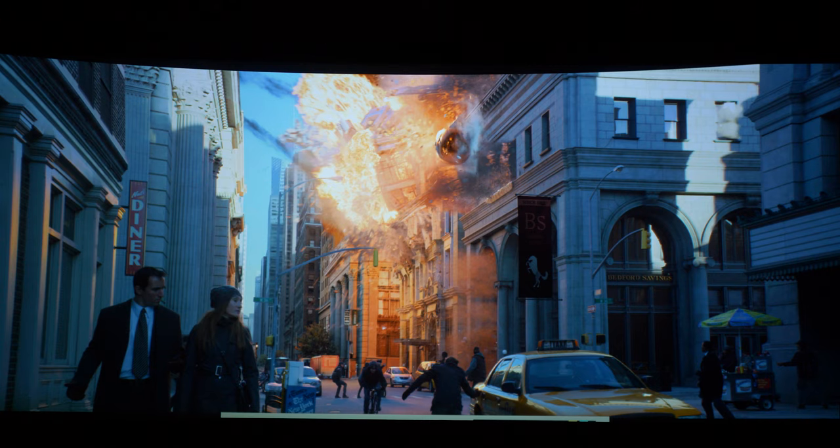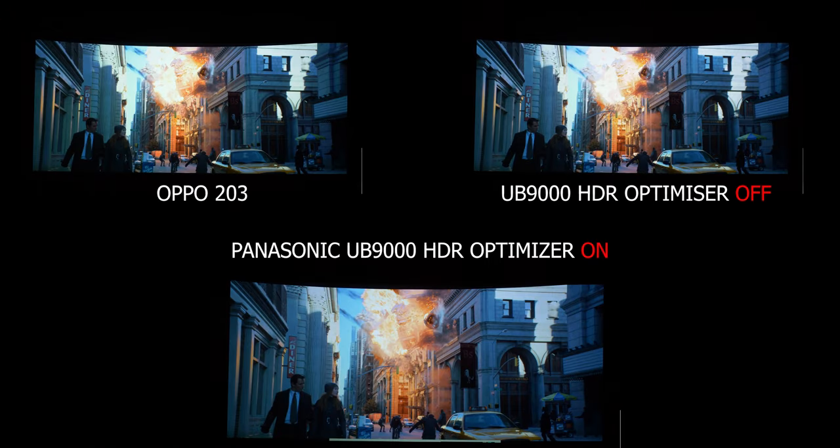Both the Oppo and the Panasonic with the optimizer turned off are all kinds of blown out. The HDR optimizer is an awesome feature — if I'm reviewing a movie and I think highlights are blown out when in fact they're not, I'd be doing you a disservice by saying spectral highlights have zero detail when there may very well be detail in those bright parts of the image.